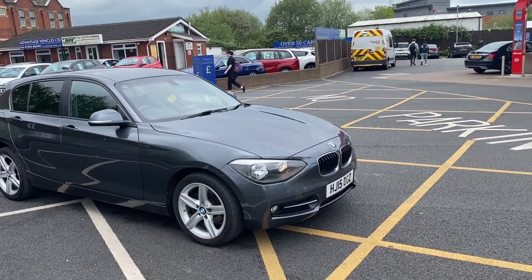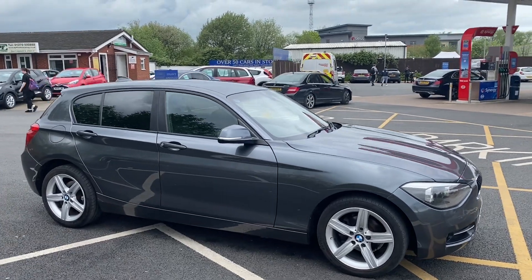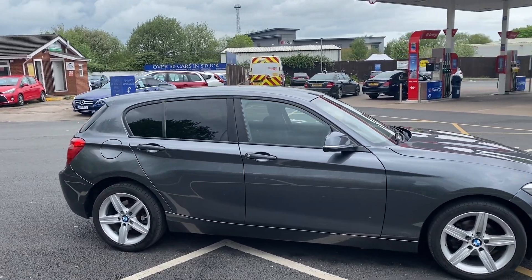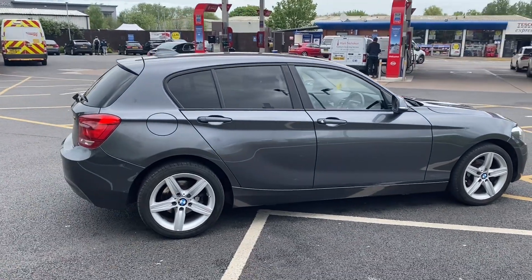Good afternoon everybody, it's Andy from Advantage Vehicles Inc. Just going to walk and talk you around this new arrival — it's a 15 plate BMW 1 Series, 116i, with 74,423 miles on the clock.